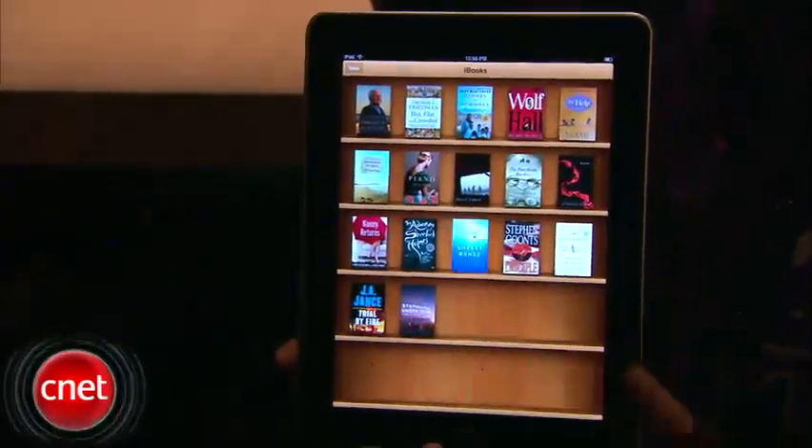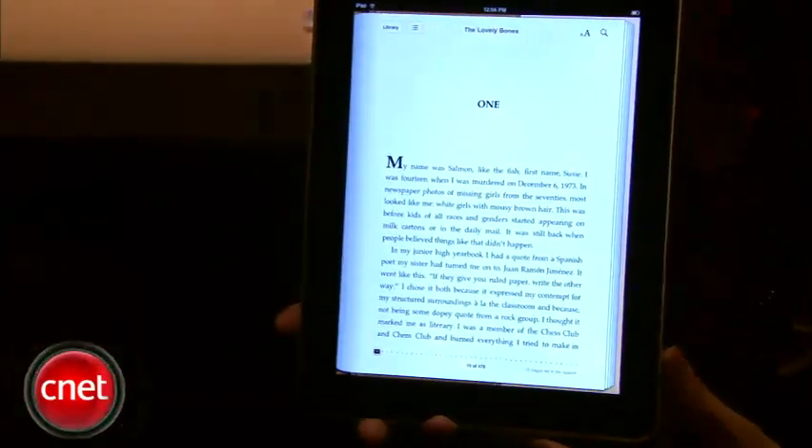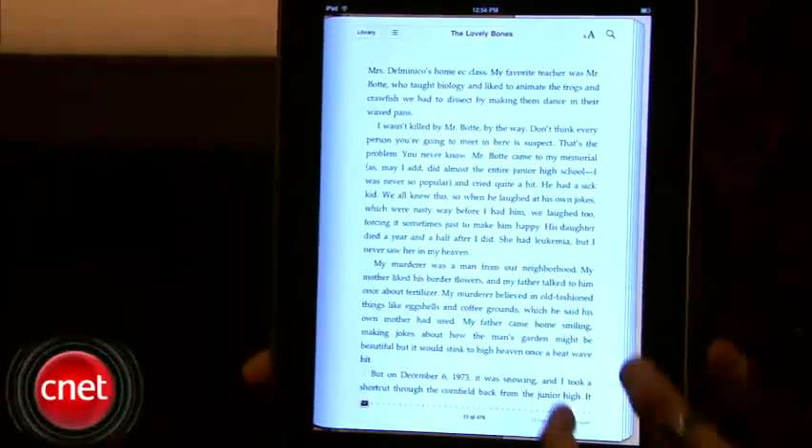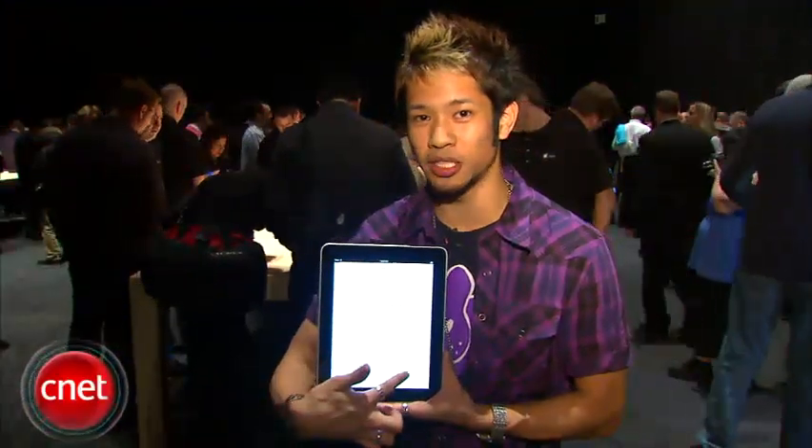Some of the unique innovative features of this device include iBooks and the iBooks bookstore. This is a bookshelf — much like iTunes, you can get access to books and instantly download them to the device. One of the main things that makes this unique is that, sure, it's not e-ink, but this is a full color screen.